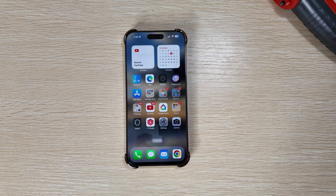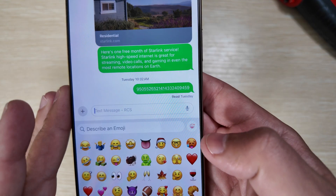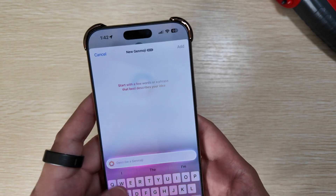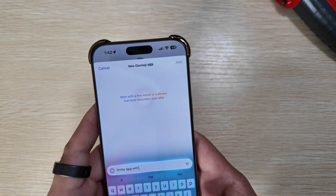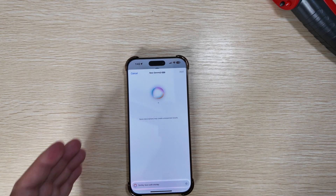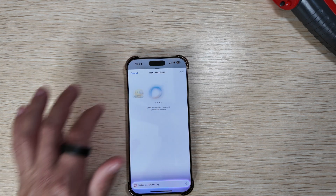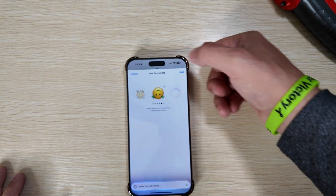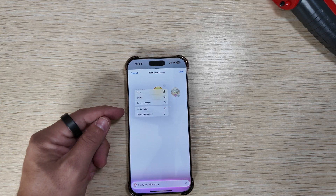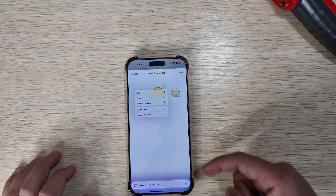You also have Genmoji. With Genmoji, if you go into your keyboard and select the emoji icon, you have that new icon that almost looks like a rainbow smiley with a plus sign, where you can describe something — for example, 'smiley face with money' — and it will start generating images that you can select from. As you continue to scroll, you can keep generating more and more. There's a new three-dot option where you can copy, share, save, add caption, or report a concern. I don't believe that was present in the prior betas, so it's nice to see it added.